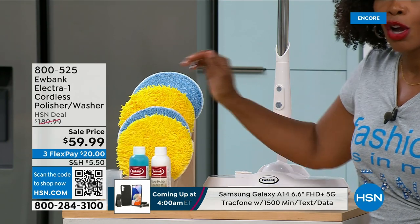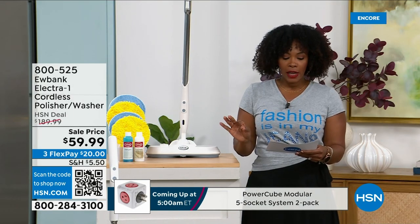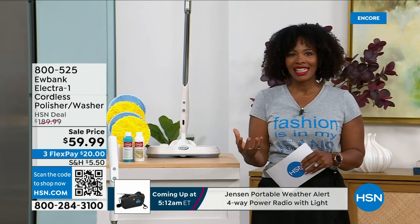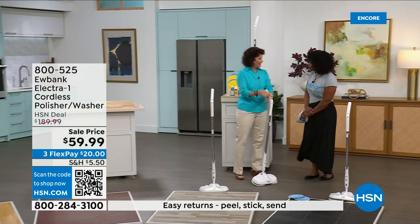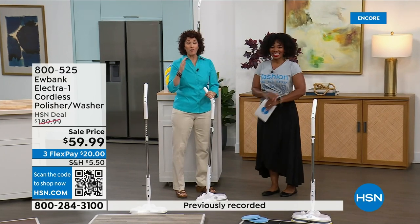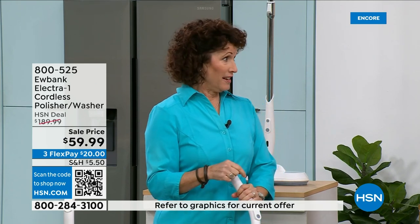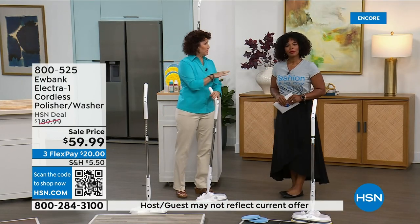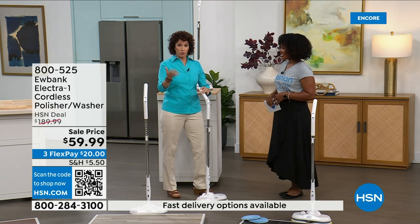No more getting on your hands and knees, no more mop and bucket. You get the washer-polisher, all the pads, detergent for cleaning and polishing, and a measuring refill cup. It's on free shipping and three flex payments of $63 and change. Home expert Linda Lide is here to show us how to use it. Eubank is a brand that's been around for 140 years in 34 countries.